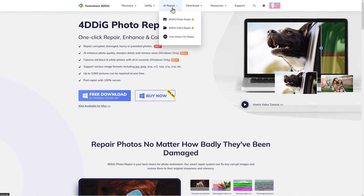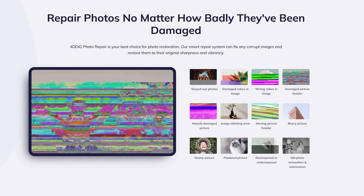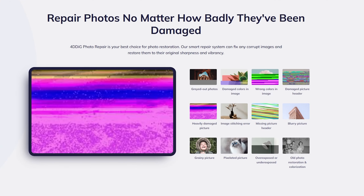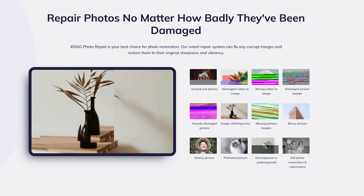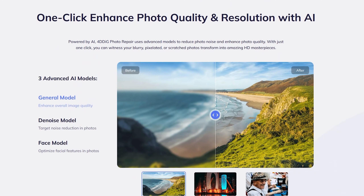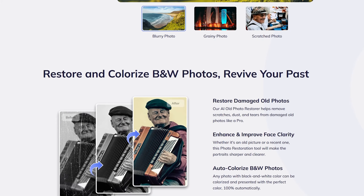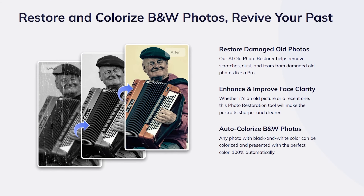This video is sponsored by 4DDiG. If you need a one-click photo repair, enhancement, and super resolution solution, 4DDiG's photo repair allows you to recover corrupt images, denoise using AI, and enlarge photos using AI-powered super resolution. Pick up photo repair using the link below and get a 30% discount today.